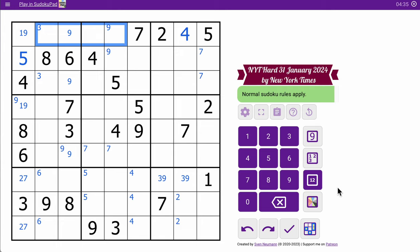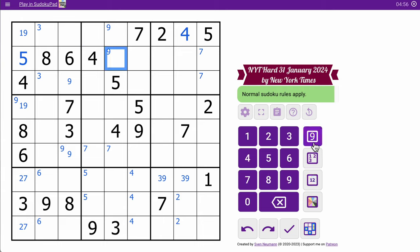Let's see. Those cells — 2, 4, 5, 7 — well, obviously 1 and 9 are in there. Actually, the better option is where do 6 and 8 go in row 1? Neither can go in these two because of that. The only places for 6 and 8 are here — that's a 6, 8 pair. Therefore, that's the 9.